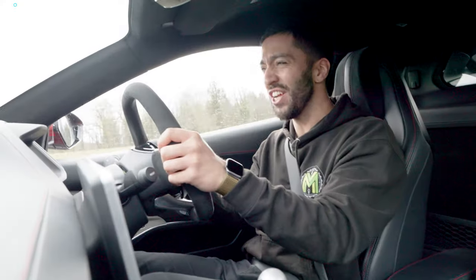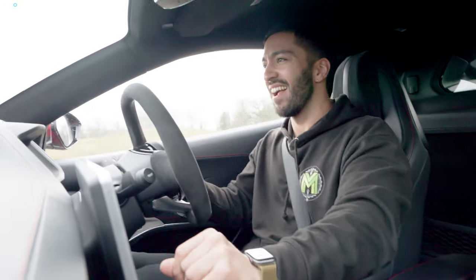That engine, that gearbox — I'm sold. You could do hundreds and hundreds of miles in this car and then find yourself on a twisty bit like this and absolutely love it. Alright, next we're going to go out on track.